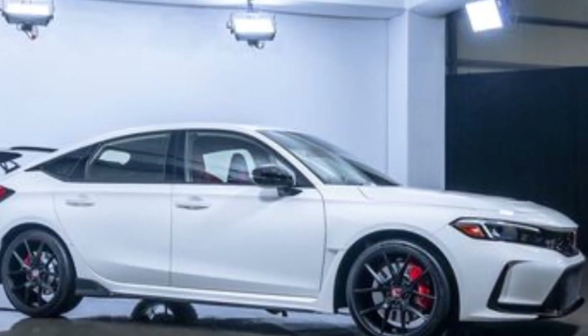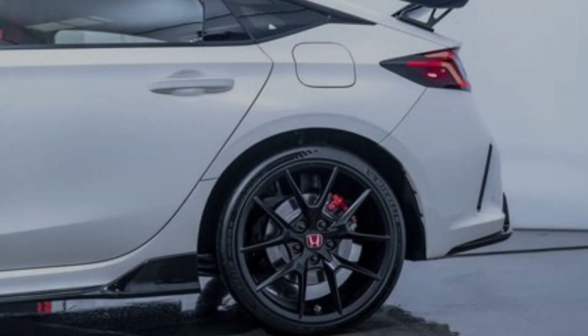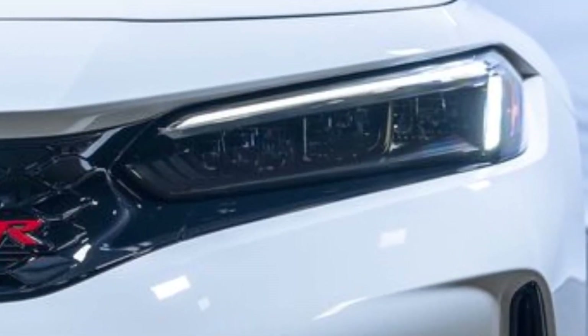Honda also gave smaller but wider wheels to the FL5. The Civic Type R now has 19-inch wheels wrapped in 265/30ZR19 tires, compared to the 20-inch alloys with 245/30ZR20 rubber on the old one.